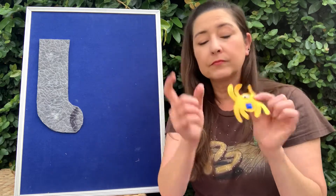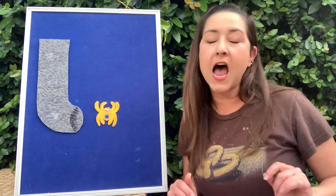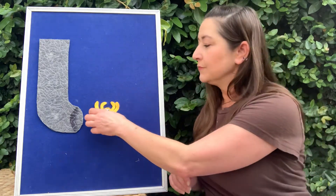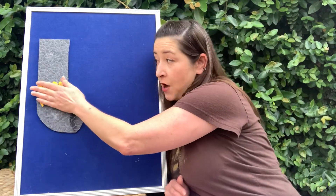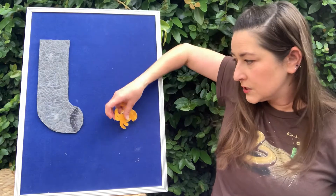Just one. Alright, are we ready? Let's do this! The itsy bitsy spider climbed up the water spout. Down came the rain and washed the spider out. Woo! Splash!